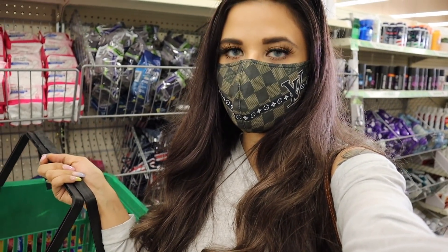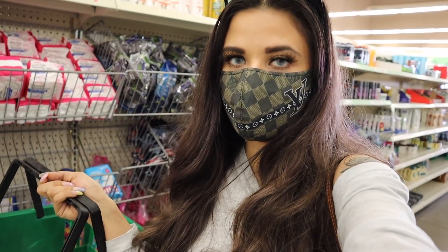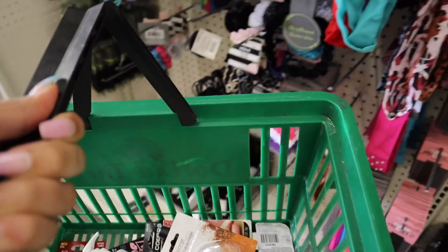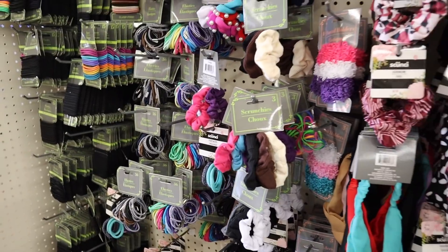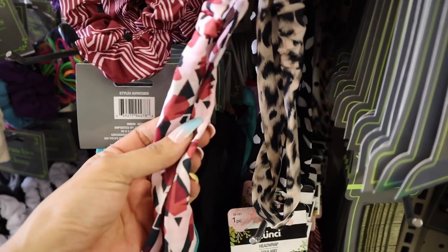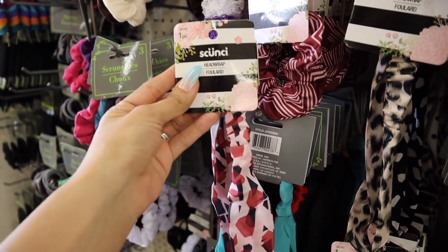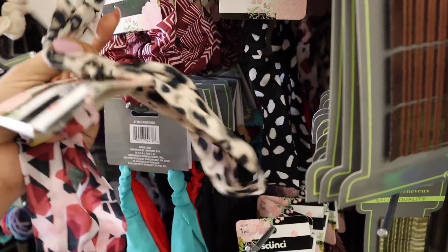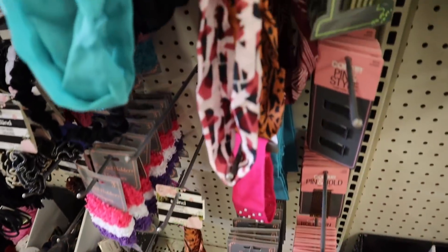It's time to move on to hair accessories — fingers crossed they're fully stocked because the other dollar store was super disappointing. I just made it and I found a bunch of new headbands and scrunchies, which is honestly very exciting. This headband is super pretty — I love the light pink with red and black. It feels like it's been forever since I hit the jackpot in the hair accessories section.